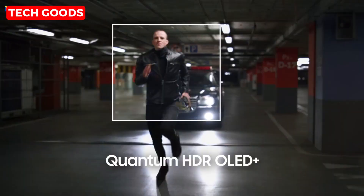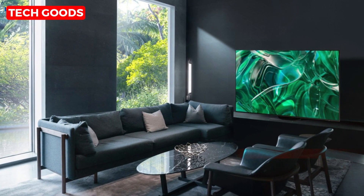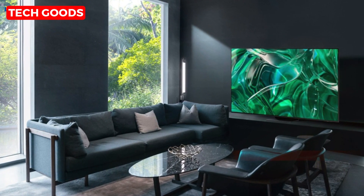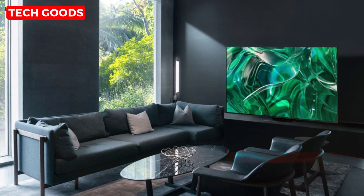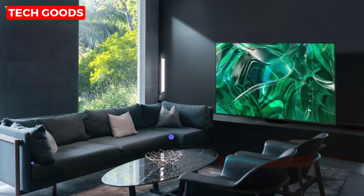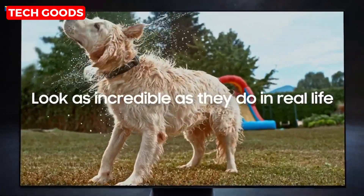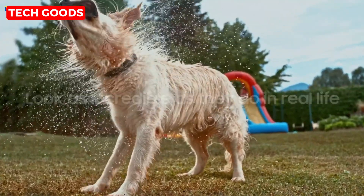Hey everyone, it's Jason here, and I'm thrilled to introduce you to the Samsung 77-inch Class OLED 4K S95C Series Quantum HDR Smart TV. This TV is an absolute game-changer, and I can't wait to show you why. It's packed with features that will elevate your home entertainment experience to a whole new level.